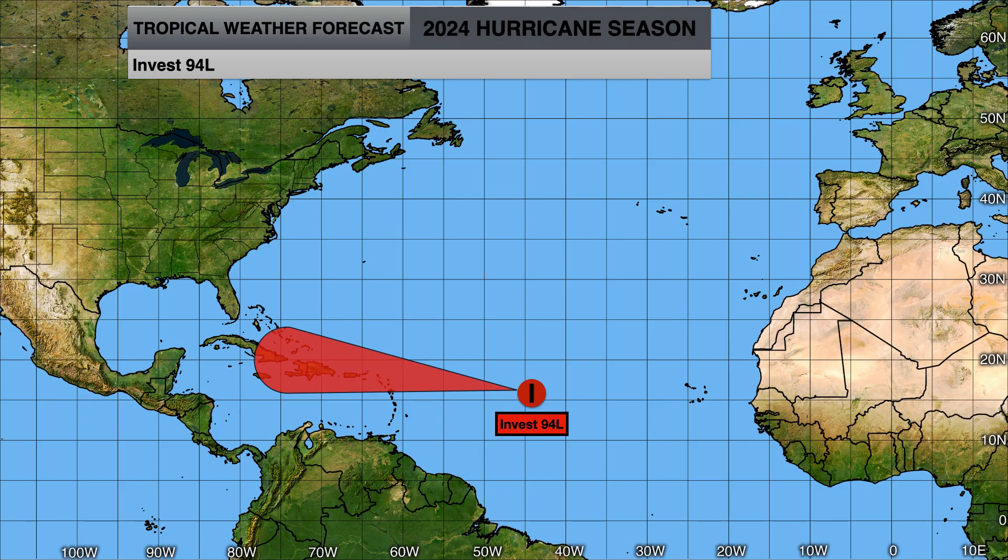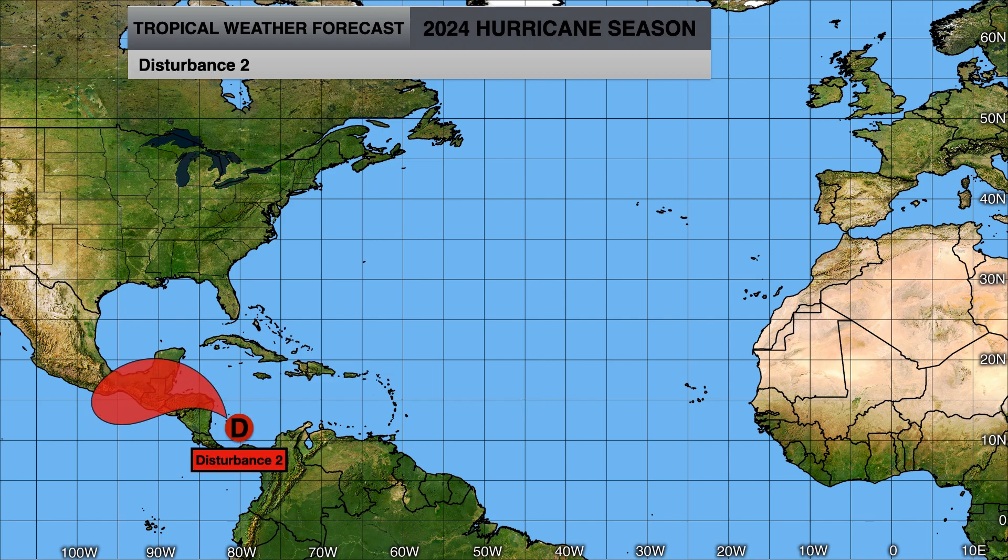94L will be moving through the northern portions of the Caribbean islands — Puerto Rico and Hispaniola — bringing a ton of rainfall to the region. And Disturbance 2 will do the same with Central America: a ton of rainfall even if we don't see any tropical development.